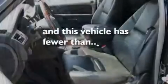Additional features include a low-tire pressure indicator, a cool passenger seat, and this vehicle has fewer than 9,000 miles on the odometer.